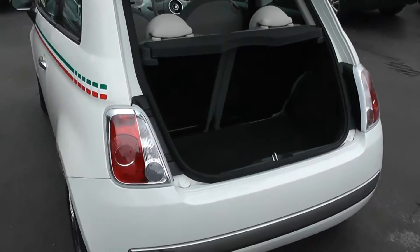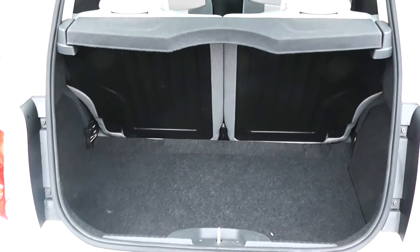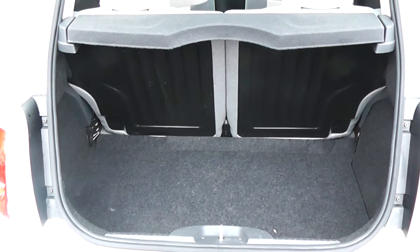Moving round to the boot. The car has a nice sized boot. It also has a 50-50 split in the rear seats in case you need to put those down and make any additional space. It also has a spare wheel in the back of the car.